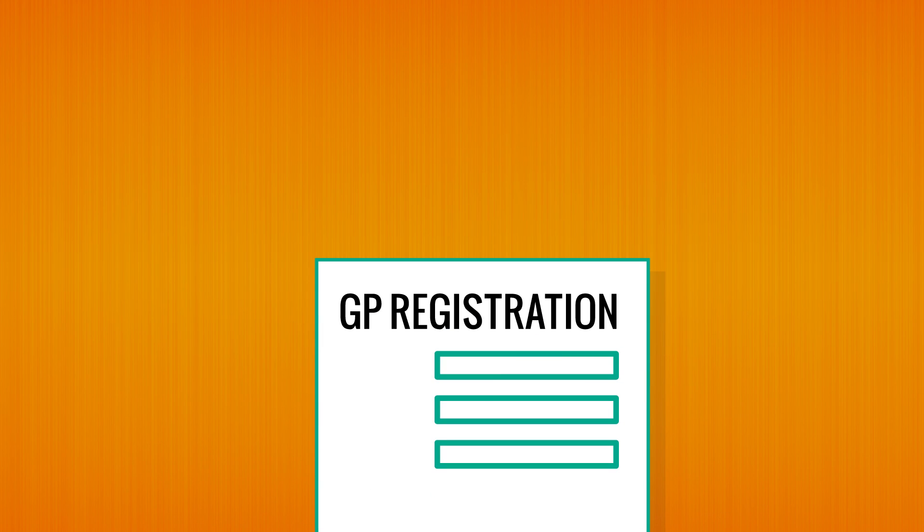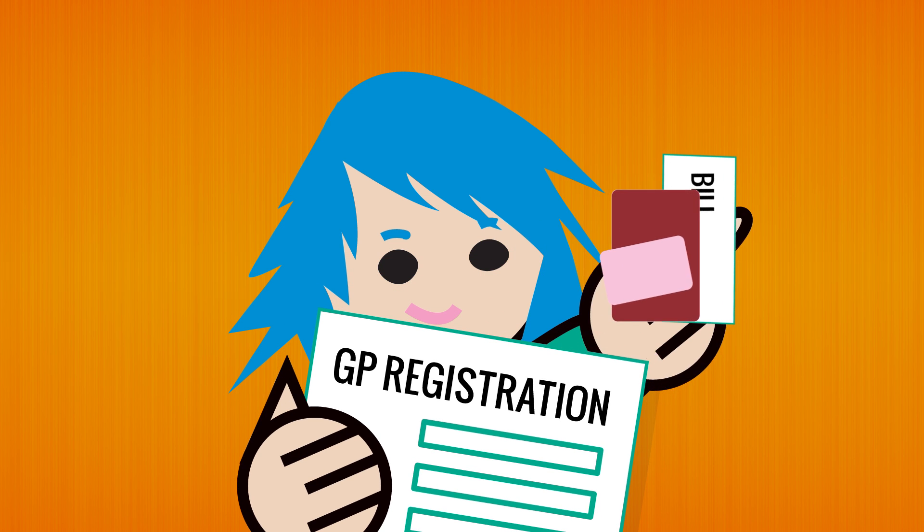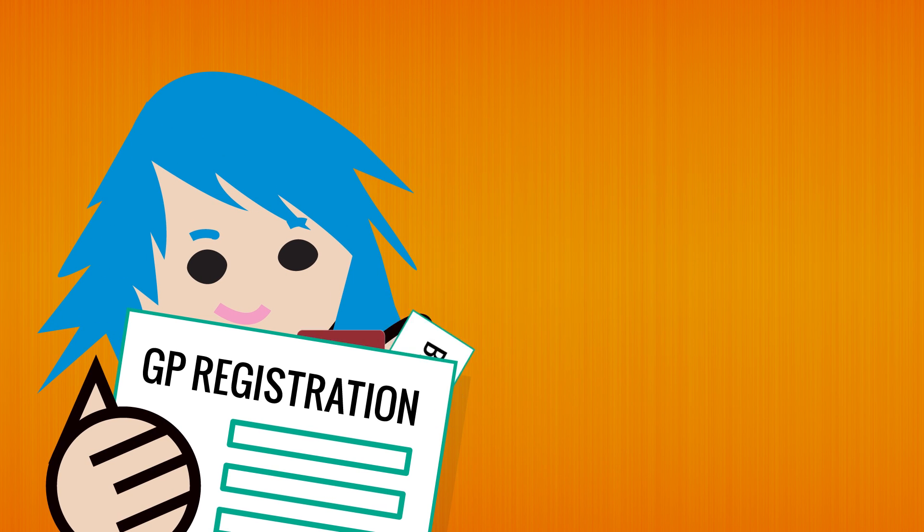Once you've chosen your surgery you'll be asked to fill in some details and show some ID. If you have your NHS number you'll need that too, along with details of your last doctor so that records can be sent over. You might also need a screening appointment with the nurse.